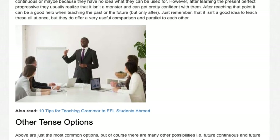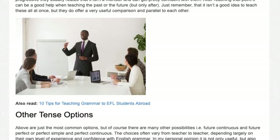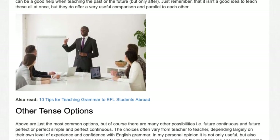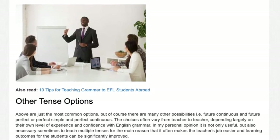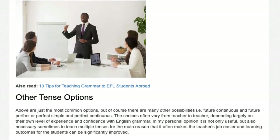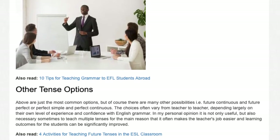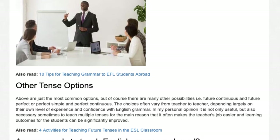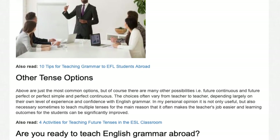Just remember that it isn't a good idea to teach these all at once, but they do offer a very useful comparison in parallel to each other. Above are just the most common options, but of course there are many other possibilities — for example, future continuous and future perfect, or perfect simple and perfect continuous.